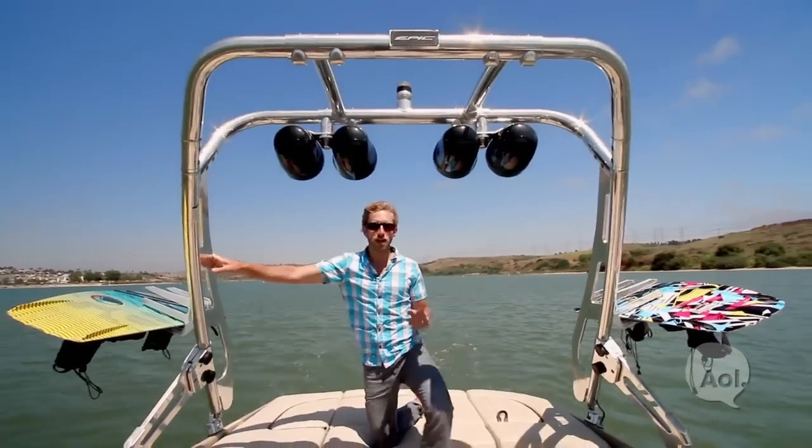Welcome to TransLogic, I'm Bradley Hasemeyer. It's summertime — time for the smell of sunscreen, time for beautiful women, and time for the roar of the engine on the water. But what if you got rid of that roar? You'd have this: the epic electric boat.